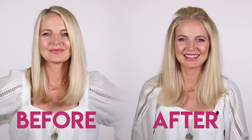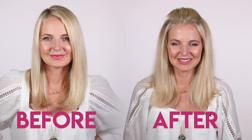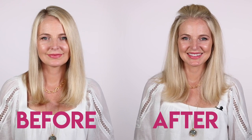Here's the before: stick straight, flipped under. Here's the after: half up, flipped up, little volume on either side. You got the poof on the top with some volume and that cute ponytail covered by the hair tie. Super easy, super cute.